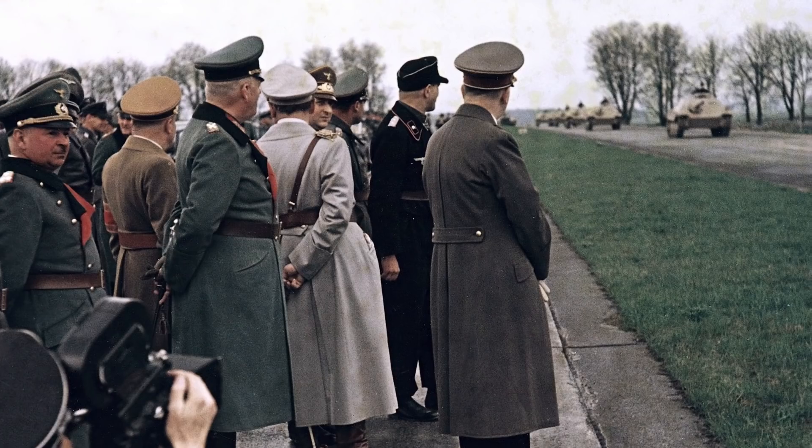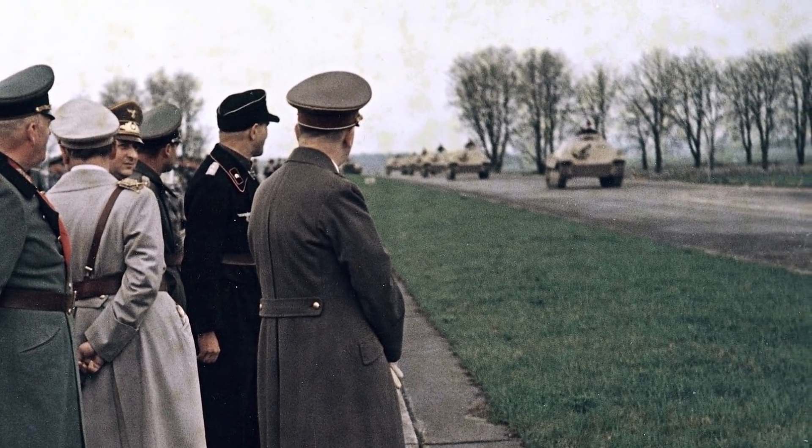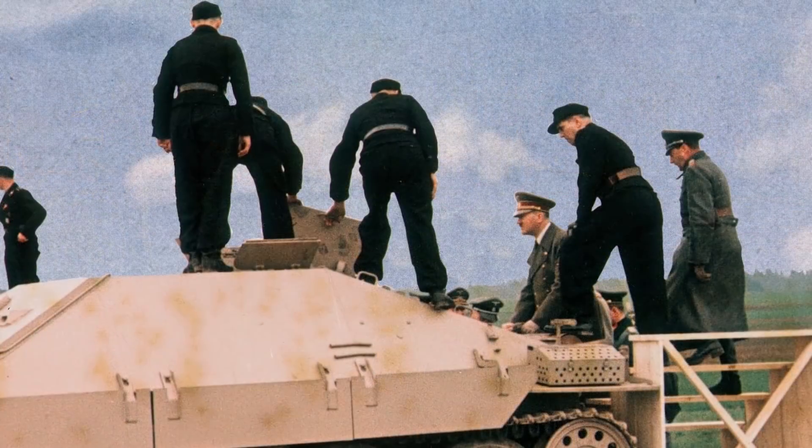They could dish out the punishment, but they couldn't take it. So in late 1943 Hitler called for increased production of light tank destroyers that could combine good speed with a powerful gun and better protection. One result was the Hetzer, which means chaser.